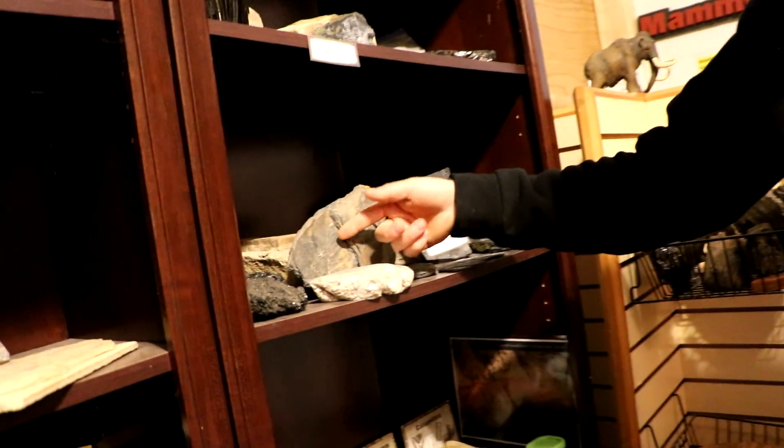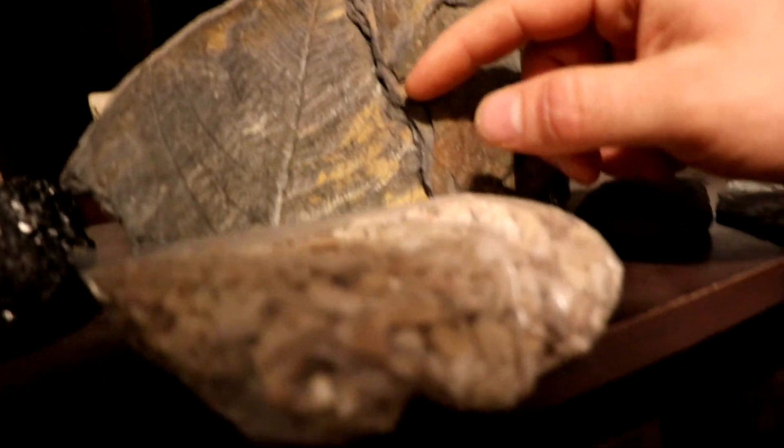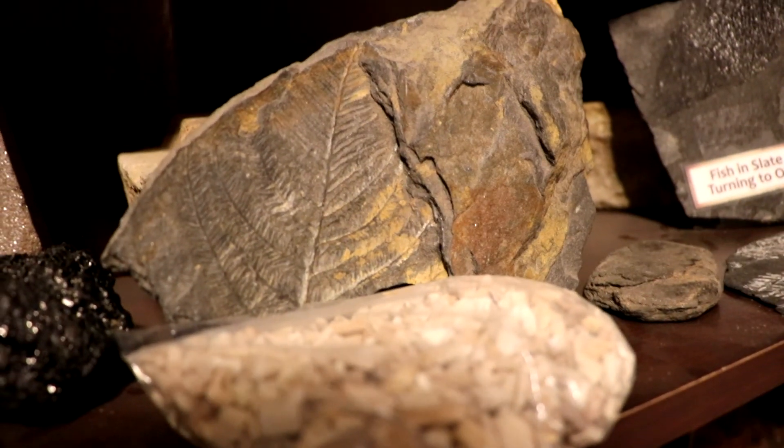Right here you see a fern. It's supposedly around 600 million years old according to science. However, it's still the same today — it did not evolve at all.